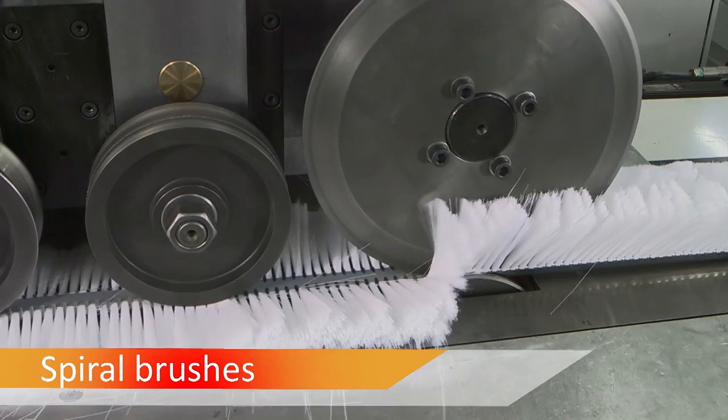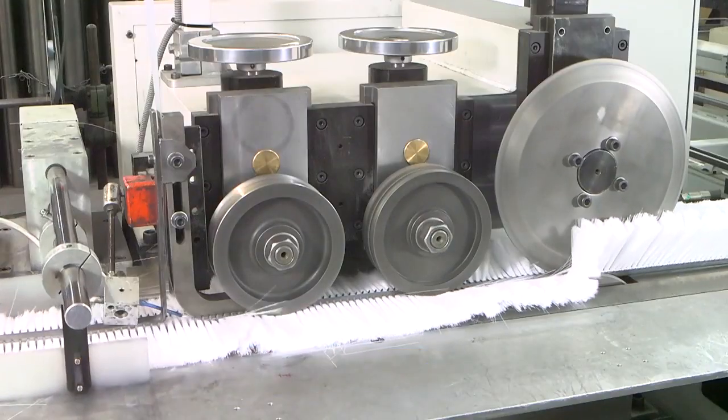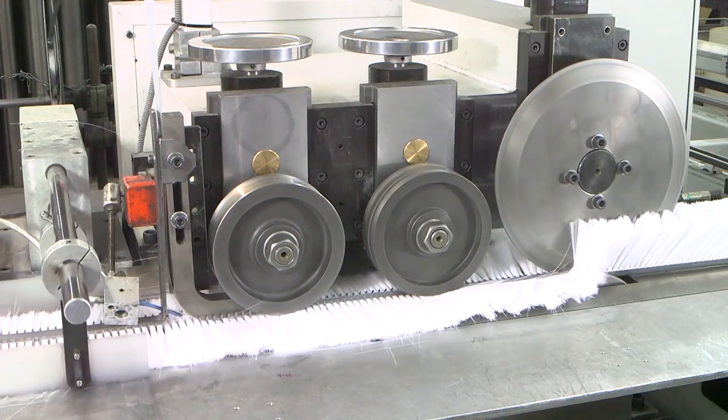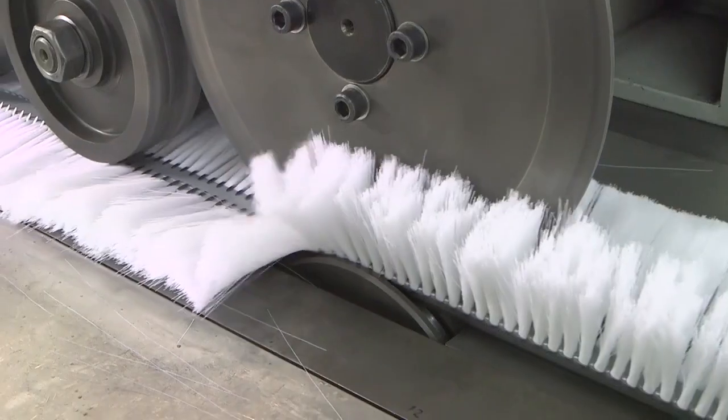Spiral brushes have a long history at Kolenkoti. In 1931 we received the patent. Since then, we developed them further and are manufacturing them in various types.